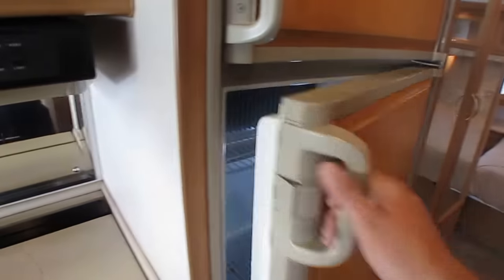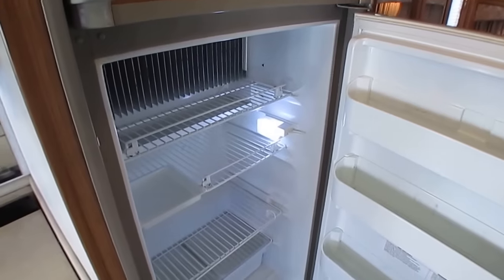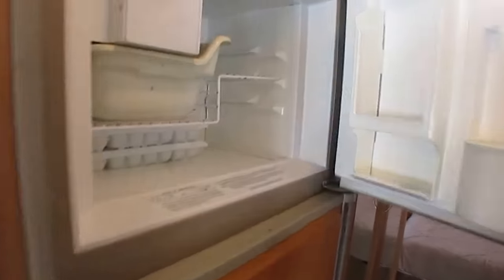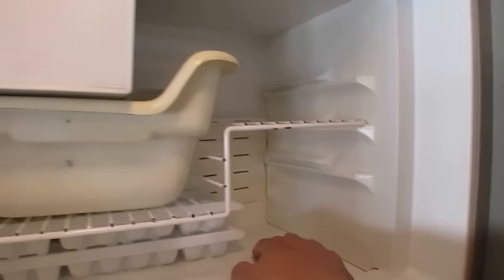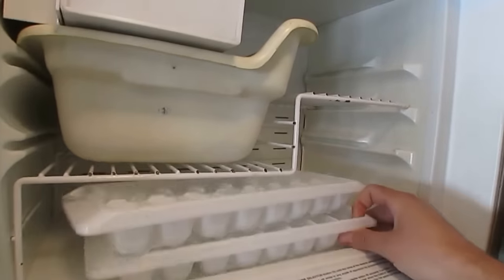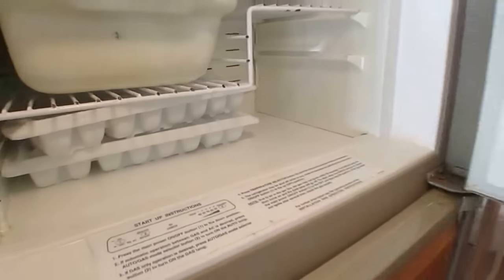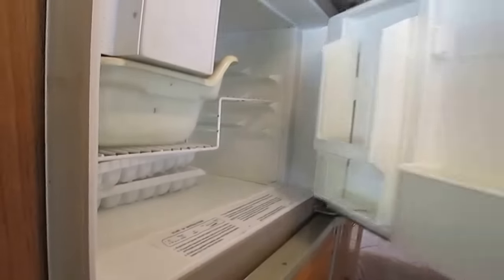The refrigerator's clean. He's replaced the light in there with LED. It's starting to get cold. It's got an ice maker, but I'm going to assume it doesn't work because it's got ice trays. Those RV ice makers are notorious for not working anyway.